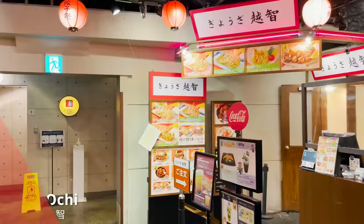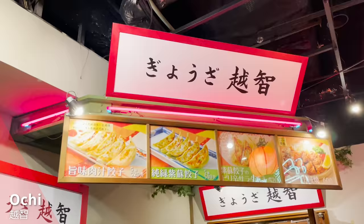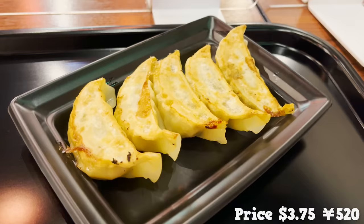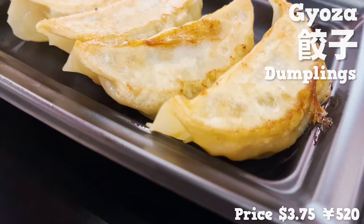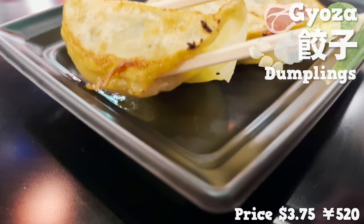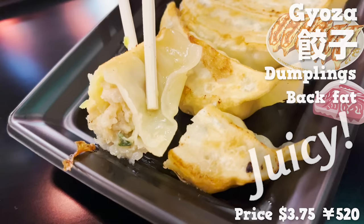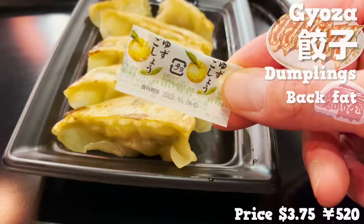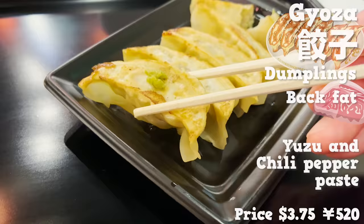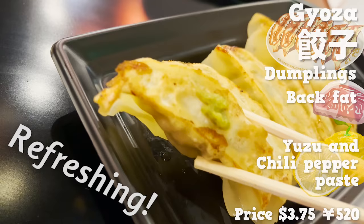The first stall to introduce is Ochi, where you can get award-winning dumplings. The filling consists of pork, cabbage, chive, garlic, and ginger. It's so juicy since it has that fat kneaded together. It's even better when you have it with yuzu and chili pepper paste, which gives a more refreshing citrusy scent.